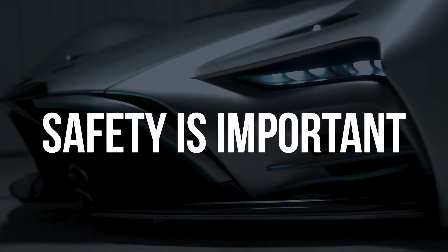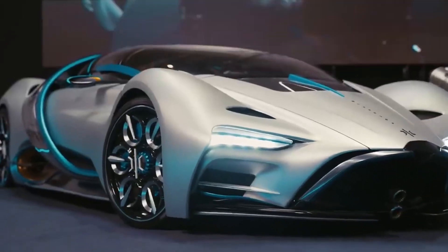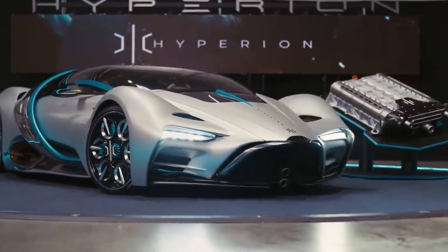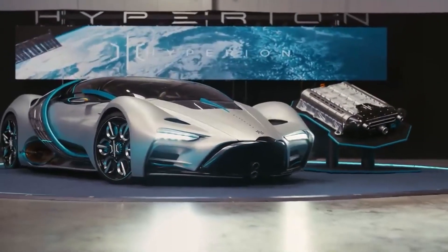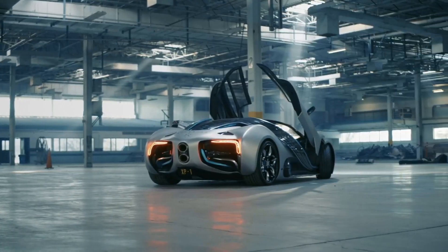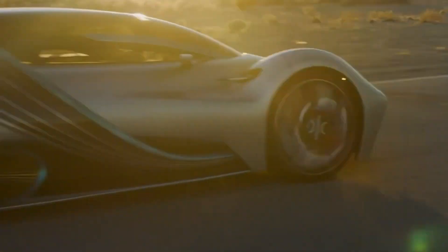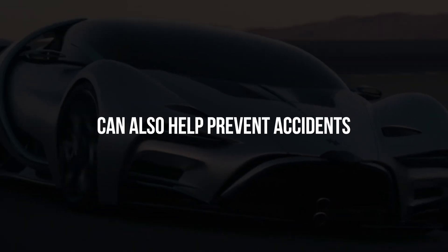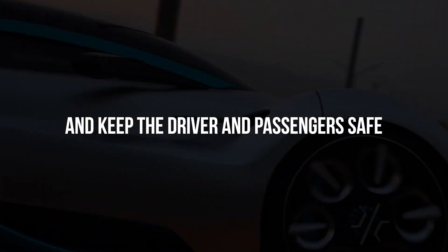Safety is also important. As well as being a high-performance car, the Hyperion XP1 is a safe vehicle. Advanced safety technology, such as a state-of-the-art crash detection system, helps the car avoid collisions by automatically applying the brakes when an impending collision is detected. Driver assistance features such as lane departure warning and automatic emergency braking can also help prevent accidents and keep the driver and passengers safe.